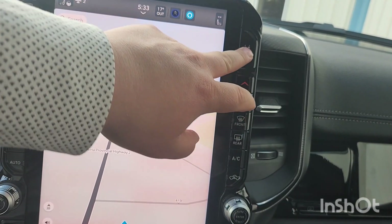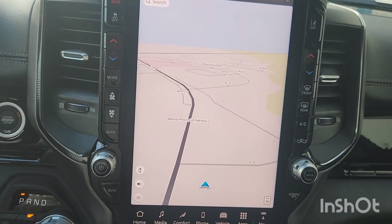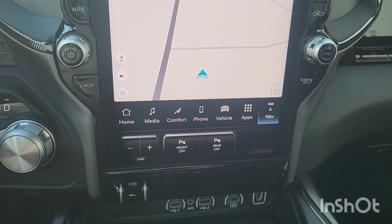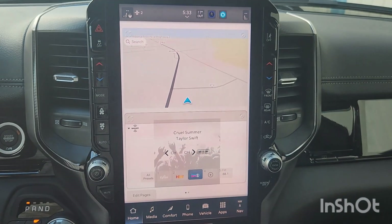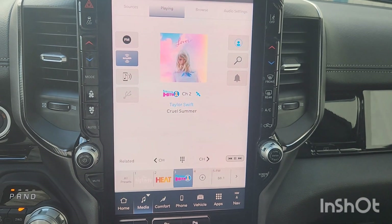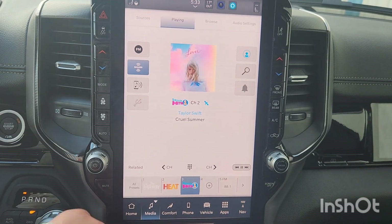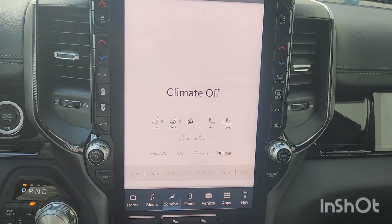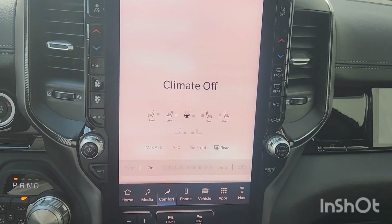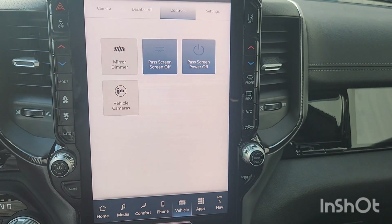You've got lane keep and active lane management. These are fully customizable — you can move things around to fit your needs. On the home screen I've got navigation, music, media, AM/FM, Apple CarPlay and Android Auto, climate controls, heated steering wheel, vented front seats. The rear seats are only heated, not vented. You can also connect your phone and see all the info on your vehicle.